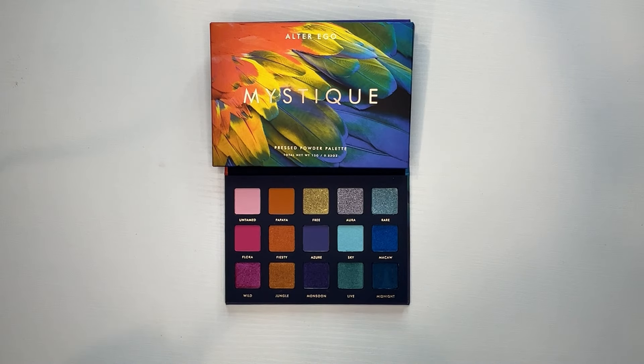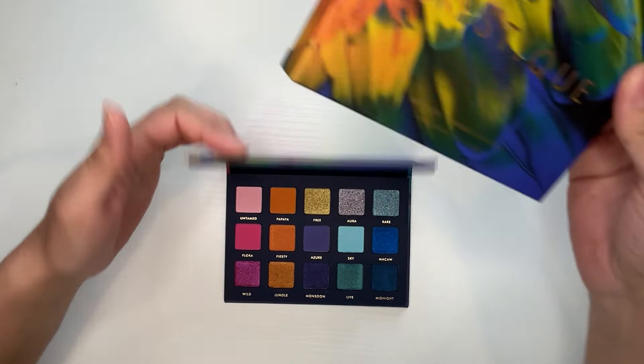Hello everyone! As you can see from the title, today we are doing a swatch and comparison of the new Alter Ego Mystique palette. I am so excited for this one — I kind of wish this was released a long time ago, and I'll give you guys my reasons.